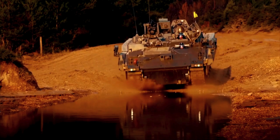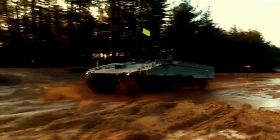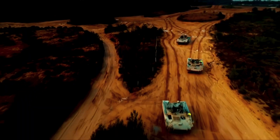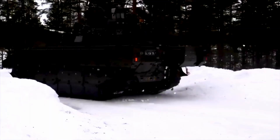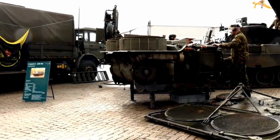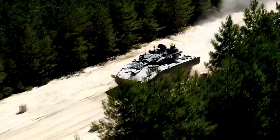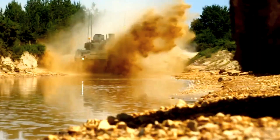To operate the Ajax, a crew of three — a commander, gunner, and a driver — need to be present. The vehicle has the capability to carry additional passengers, though it was not disclosed how many scouts it can carry. There is a rear door for entry and exit for infantry. The vehicle is powered by a German MTU V8-199 TE21 turbocharged diesel engine developing 816 horsepower, mounted at the front and mated with a Renk 256B 6-speed fully automatic transmission.